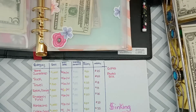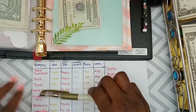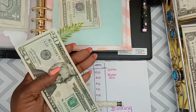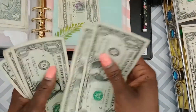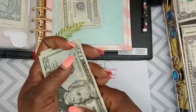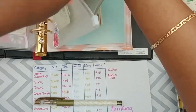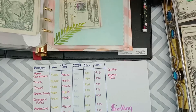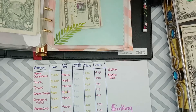Next is my future truck fund, and truck will be receiving $25. I'll do a $20 and five ones — $25 going into the truck envelope. Updating the ledger: plus $25.